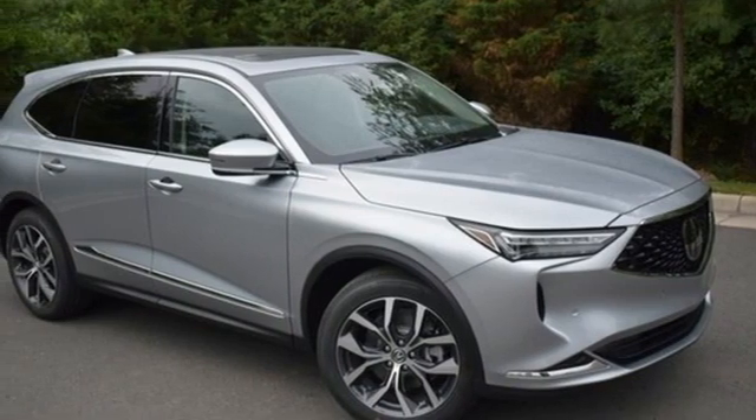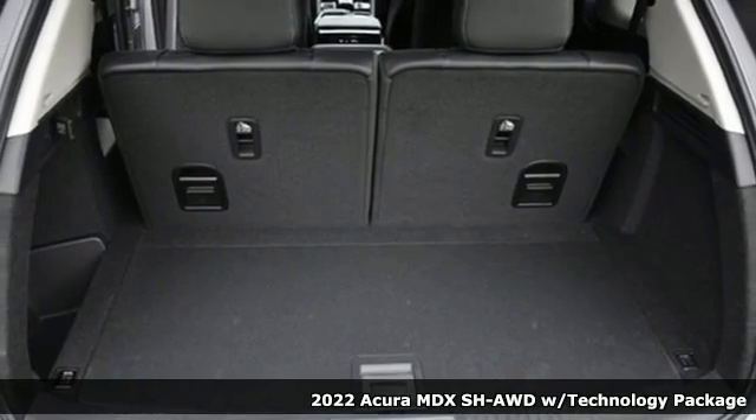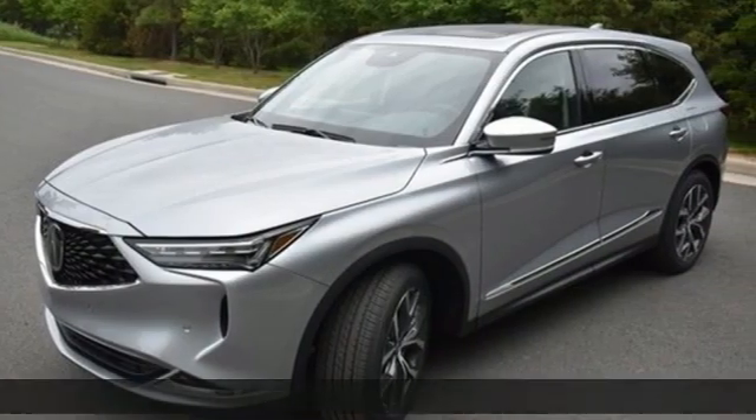Here's a new 2022 Acura MDX. The strong pedigree of this luxury SUV comes from defining what precision-crafted performance is all about.